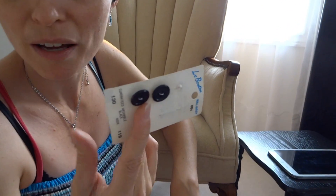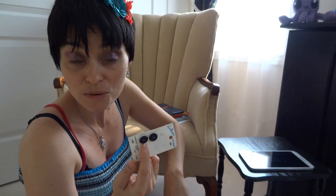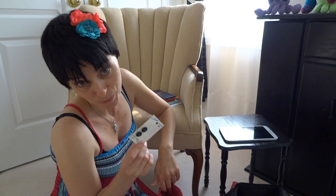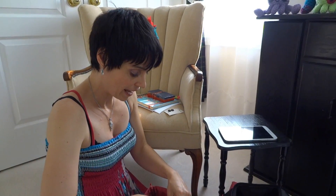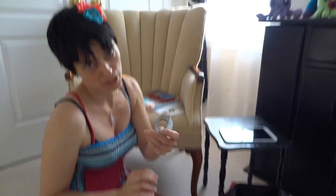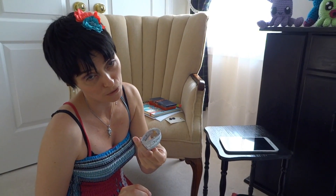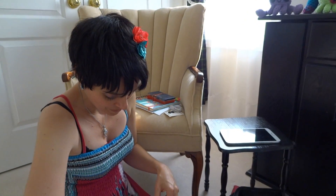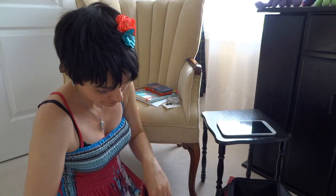Always have a couple of extra buttons. Buttons end up on projects, on clothes, on hats — children tend to lose buttons, and so do husbands. It's always good to have a couple of extra buttons around. And a good measuring tape — you never know when you might need one of those.